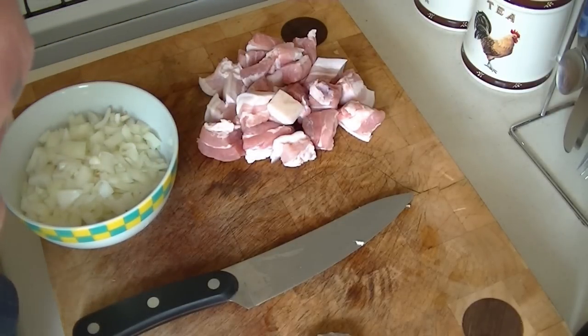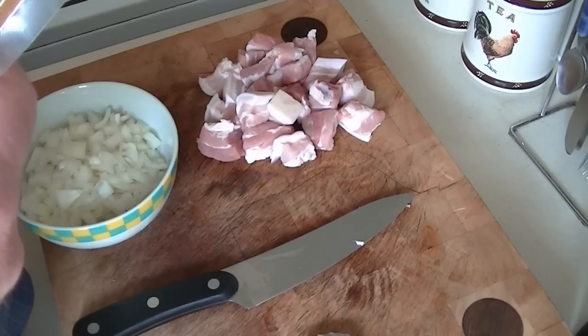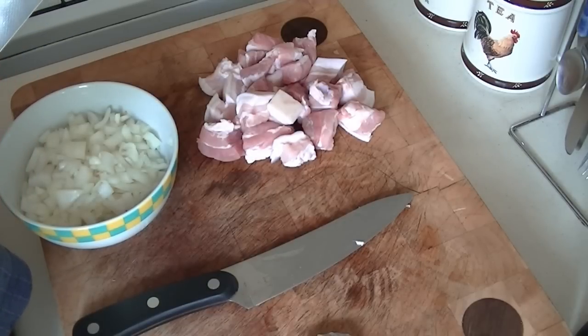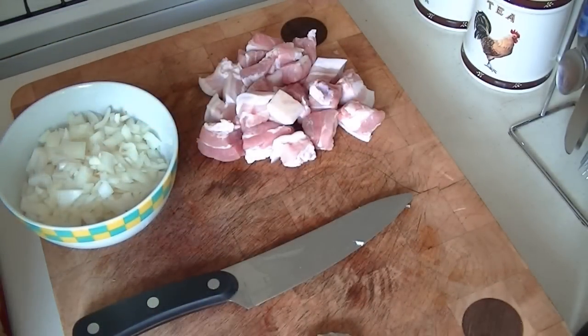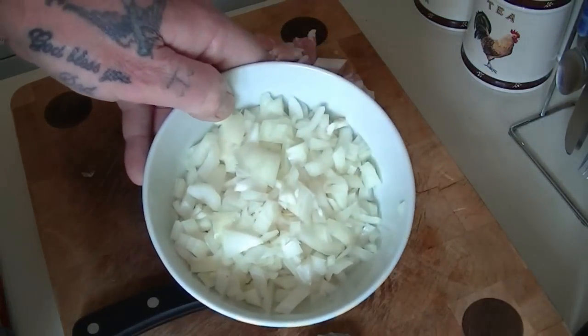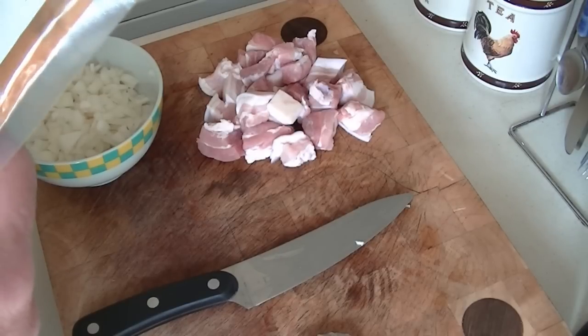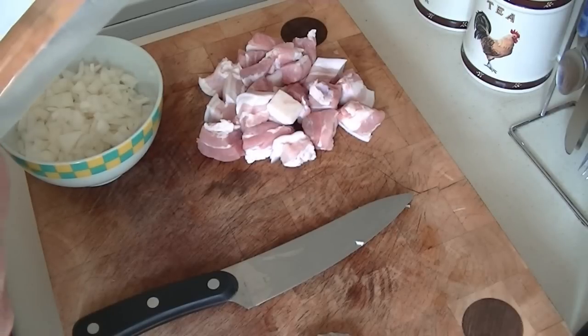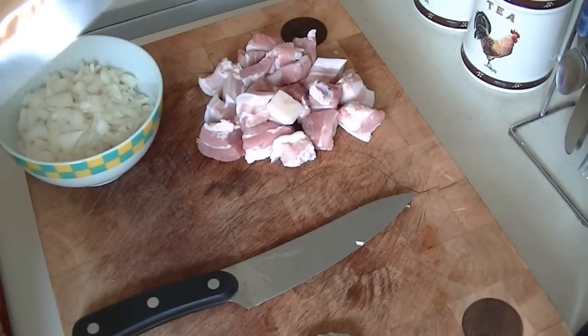For the vindaloo, you need 200 grams of diced meat, fish, or vegetables. One heaped teaspoon of vindaloo spice seasoning — though I like it a bit stronger so I'll put about one and a half to two teaspoons in. Then it's a quarter of an onion, finely chopped — I'll put a little bit more in because I'm making enough for two days. Four tablespoons of olive oil — I'll show you that in a bit. You put that in your frying pan and heat it up.